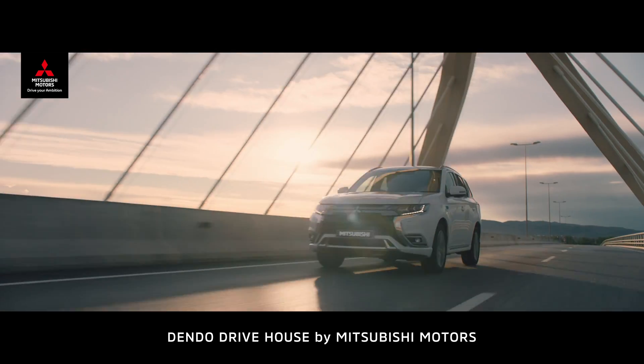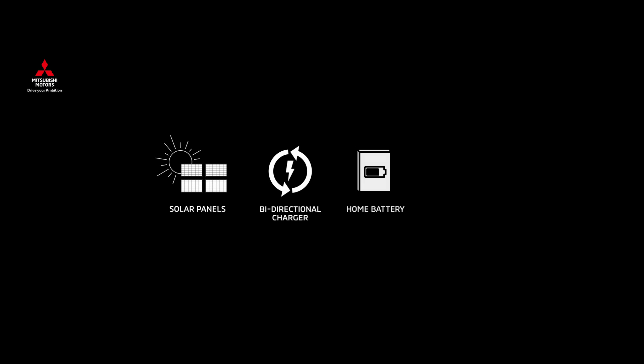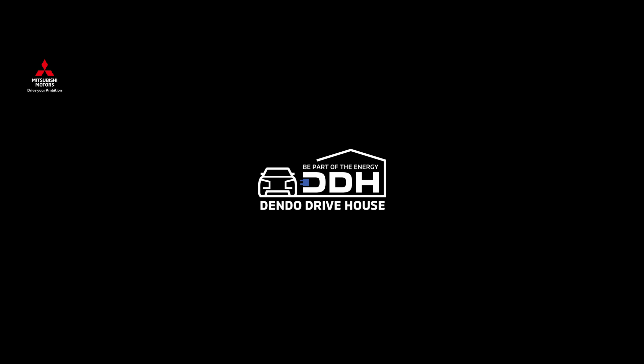Dendo Drive House by Mitsubishi Motors. Be part of the energy. Dendo Drive your ambition.